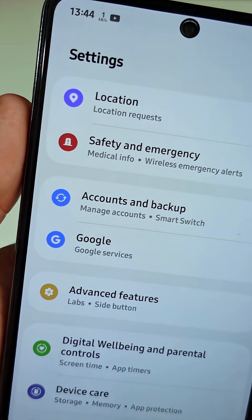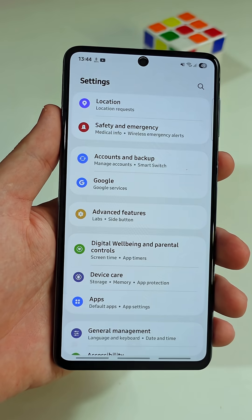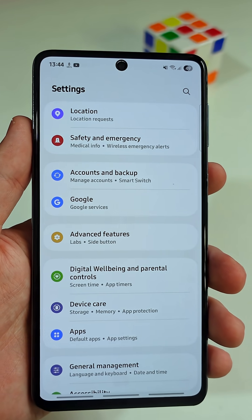The worst spy setting on your Android phone. Let me show you how to find this dangerous setting and disable it before it's too late.